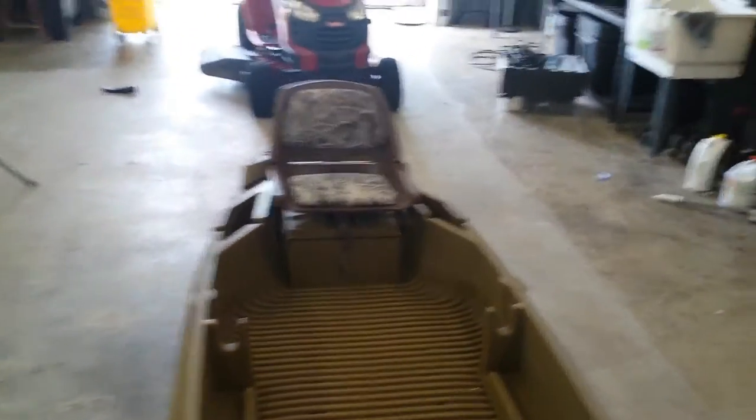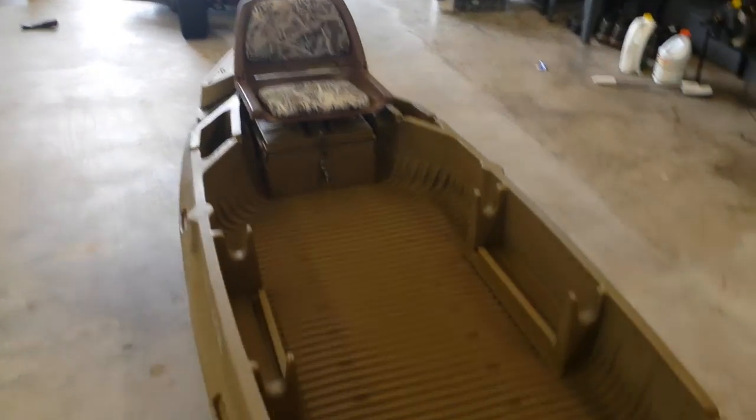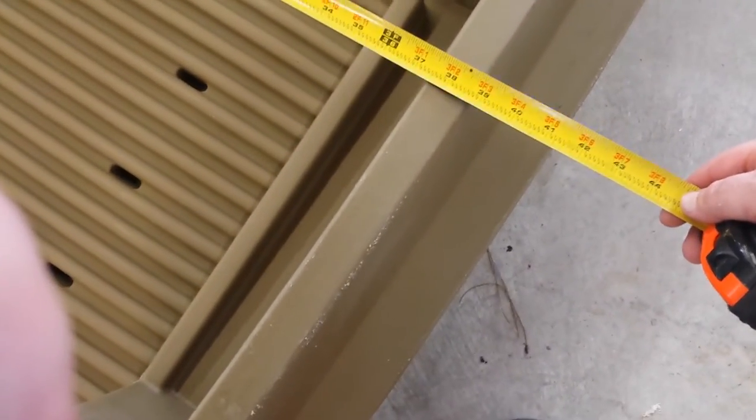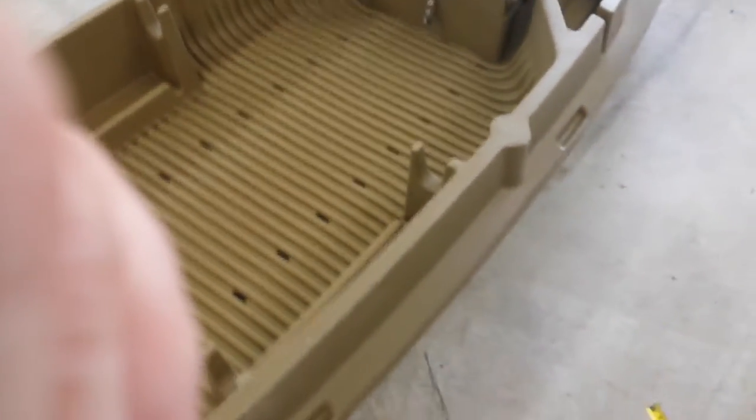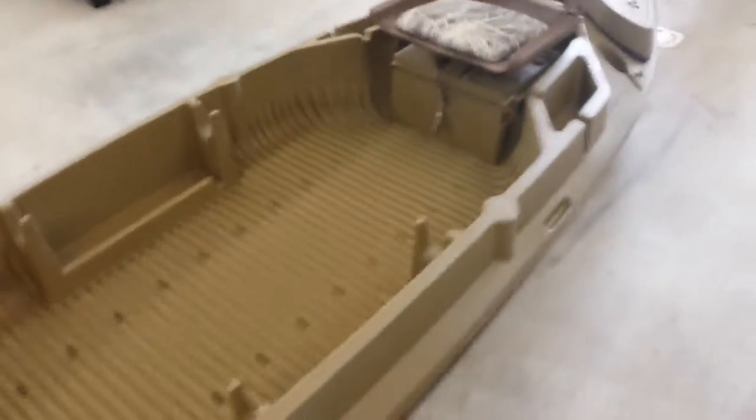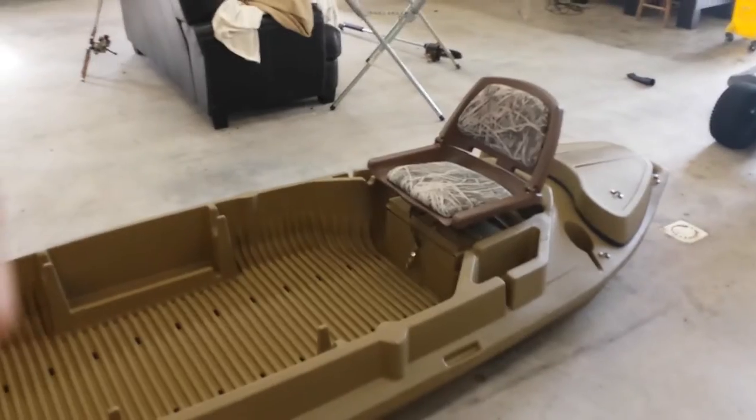This thing is huge - it's 12 feet long and it's really really wide. I've got a tape measure right here. We're gonna measure from side to side, and the widest part looks to be right at 39 inches. If you go to the outside edge of the boat it's probably about four or five inches wider. The boat is built like a tank.